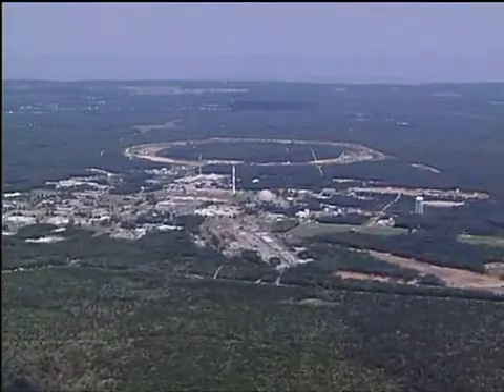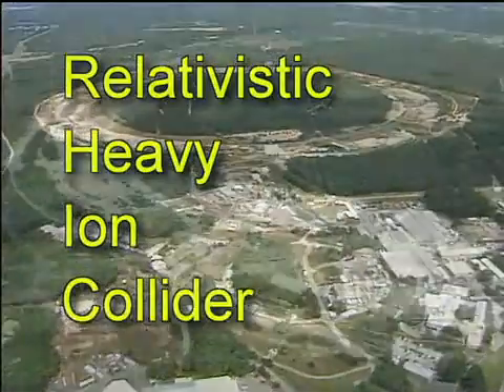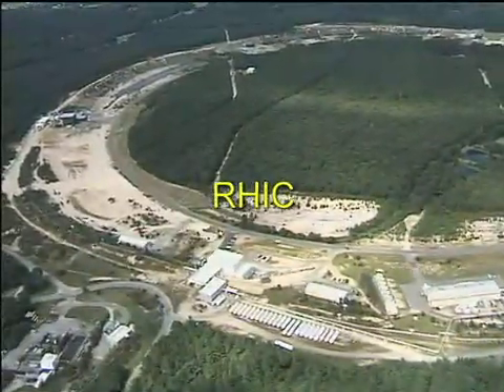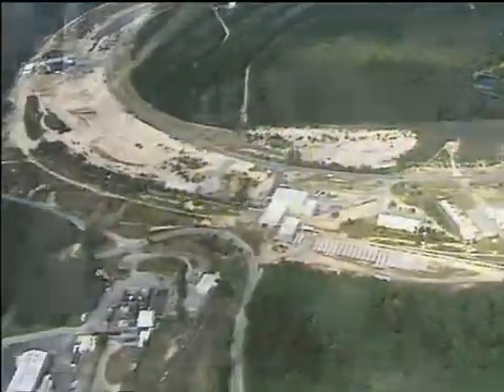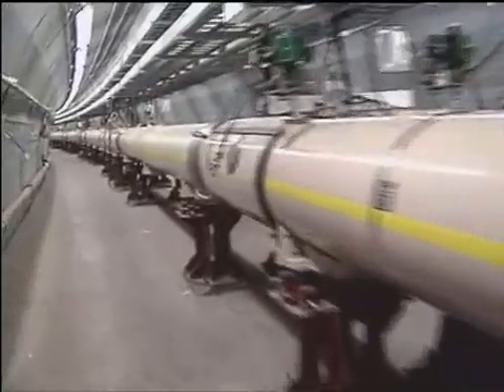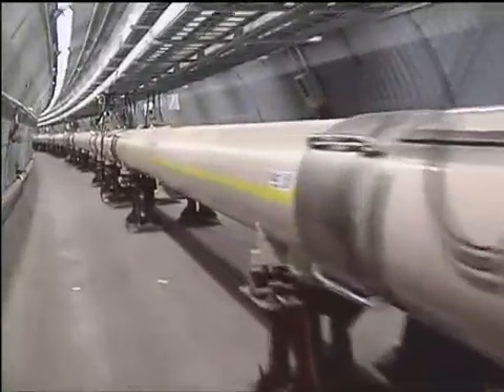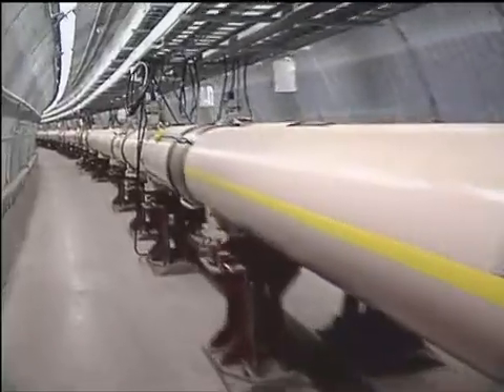Scientists call this new and powerful microscope the Relativistic Heavy Ion Collider. Fortunately, they've also given it a friendly nickname: RHIC. RHIC is big — two underground rings, each nearly two and a half miles around. That's why it took ten years and an international effort led by the U.S. Department of Energy to build it.